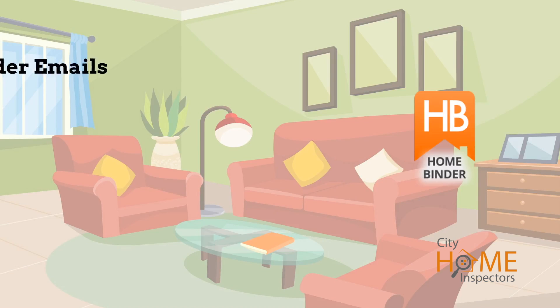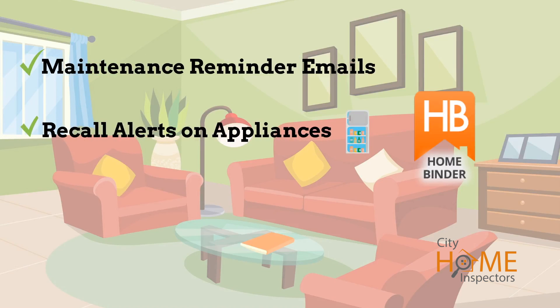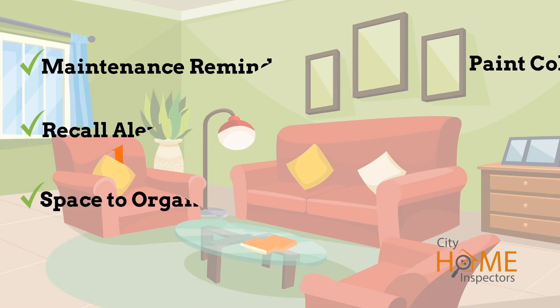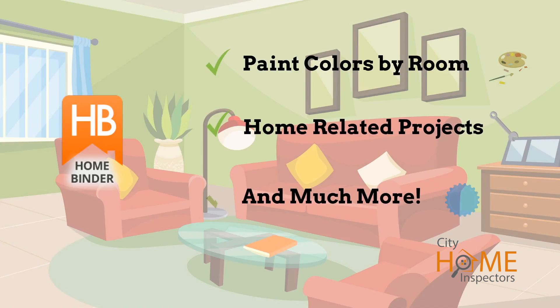With HomeBinder, you will receive maintenance reminder emails, recall alerts on your appliances, and space to organize important documents, paint colors by room, home-related projects, and much more.